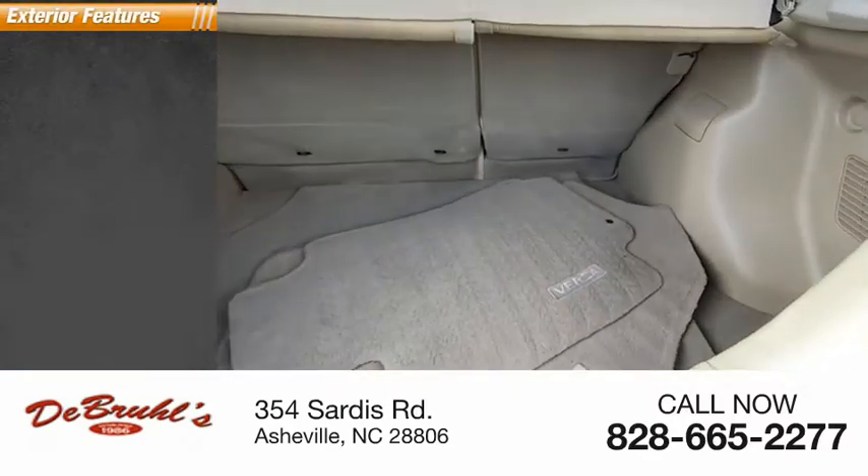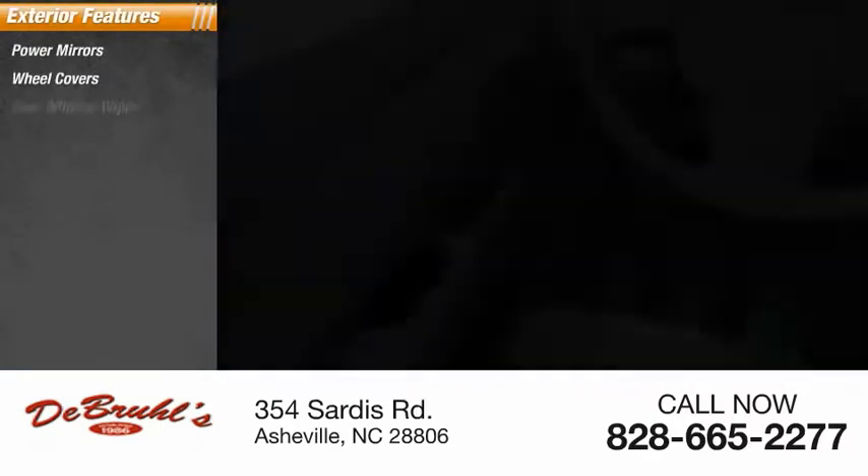Here are some of this vehicle's great options: power mirrors, wheel covers, rear window wiper.